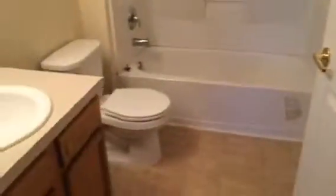This is the first bedroom, which is the master. Master bathroom. And then we have bedroom 2 and bedroom 3.